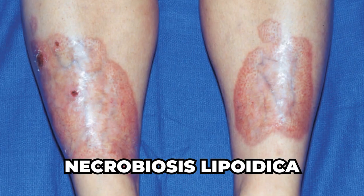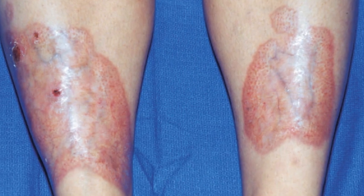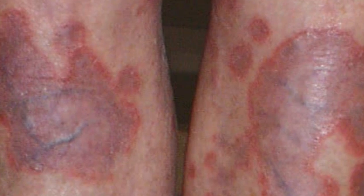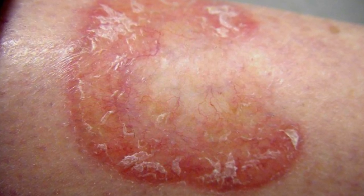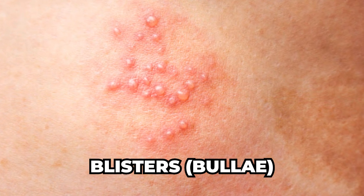Necrobiosis lipoidica is another skin condition that can be a sign of diabetes. A study published in the British Journal of Dermatology found that nearly 65% of patients with necrobiosis lipoidica had diabetes. This condition is characterized by raised, reddish-brown patches on the skin, often on the shins, which can become shiny with a yellowish hue and visible blood vessels. In some cases, ulcers may develop within the affected areas. It is believed to be related to blood vessel inflammation and damage.